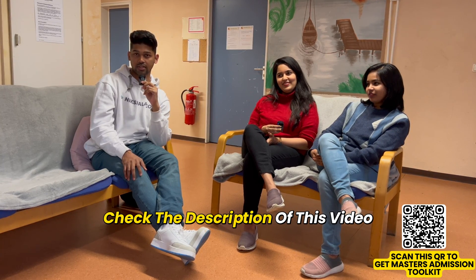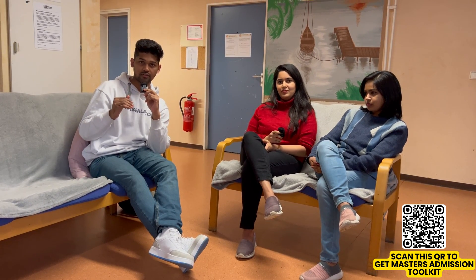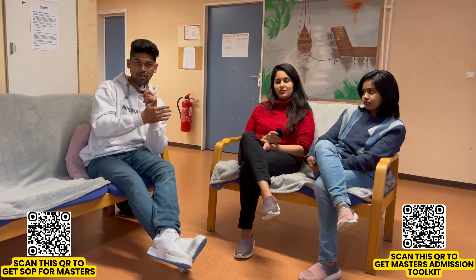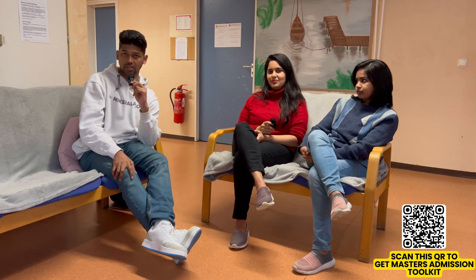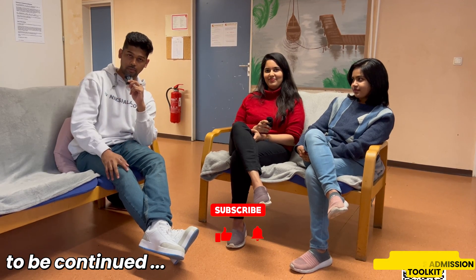That's all we have. Make sure you check the description of this video. When designing your university list, check the course curriculum and subjects — they should align well with your career goals. We have two different profiles here: one interested in industry and one clearly wanting to go into research and PhD. If you have any questions related to the course, reach out to the university program coordinators directly — they're the right people to answer your questions. If you liked this video, hit that thumbs up and I'll see you next time!